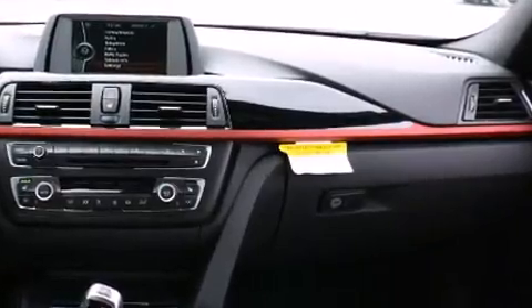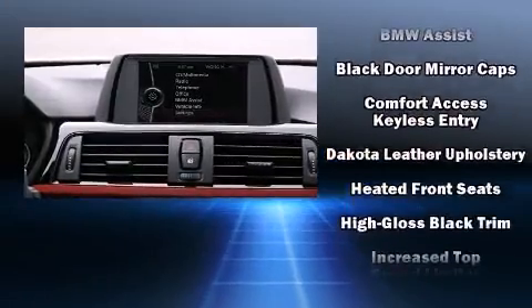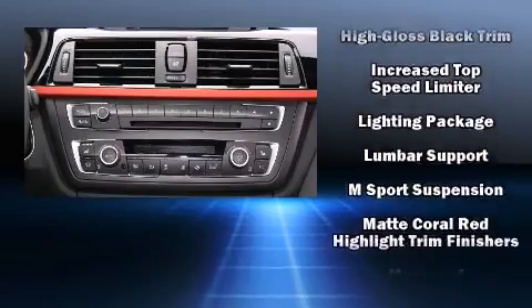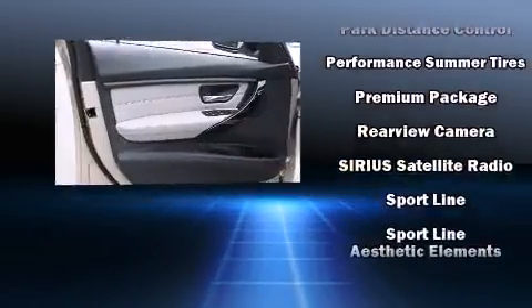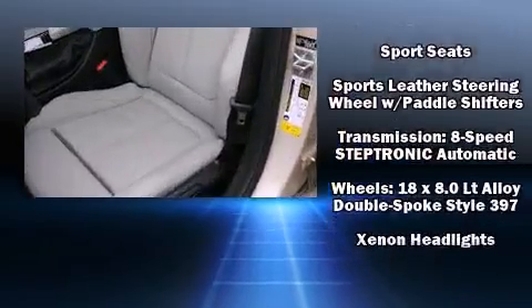BMW also prioritized safety and security with features such as dual front impact airbags with occupant sensing, front and side impact airbags, an emergency communication system, and four-wheel disc brakes with ABS. This car was designed with safety in mind, allowing you to drive with even greater assurance.